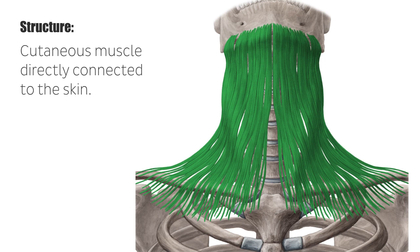In elderly people, when the skin increasingly loses its elasticity, both inner surfaces of the platysma form two longitudinal wrinkles on the neck.